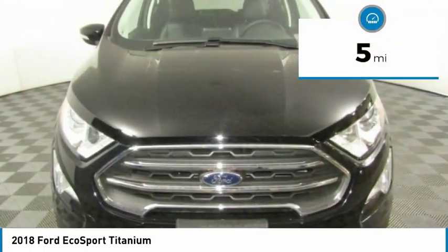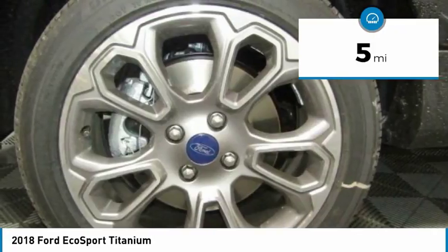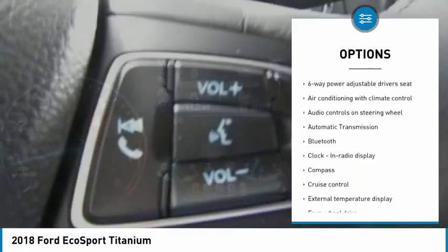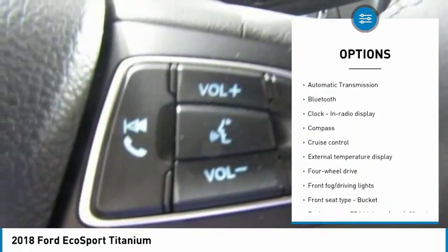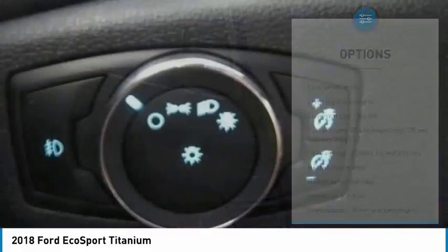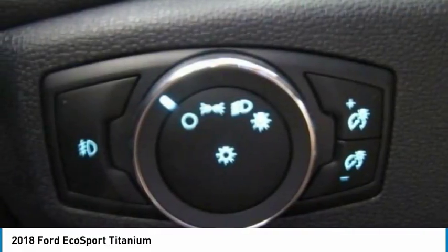This vehicle has less than 100 miles. Here are some of this vehicle's great options: traction control, navigation system, Bluetooth, passenger airbag, automatic transmission, cruise control, tilt and telescopic steering wheel, fog lamps, power windows, compass.